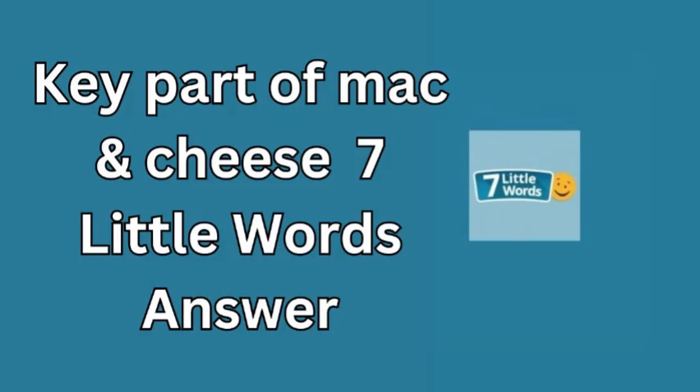The answer is noodles. That's right — without noodles, mac and cheese just wouldn't be the same. They're the foundation that carries the cheesy goodness we all love. Whether you prefer the classic elbow shape, shells, or any other pasta variety, noodles are what give mac and cheese its beloved texture and heartiness.